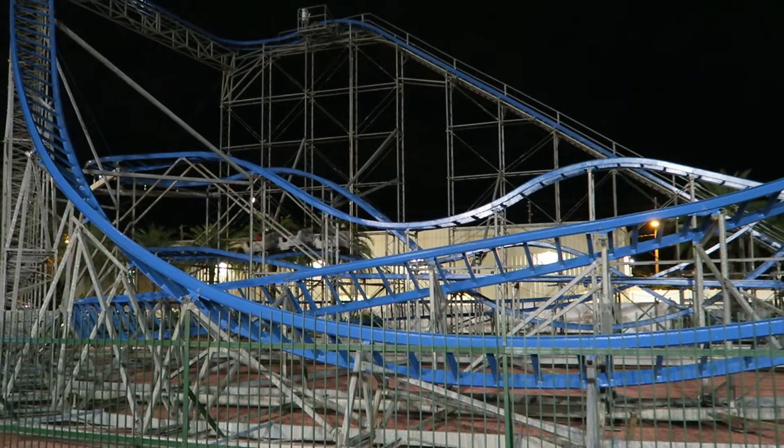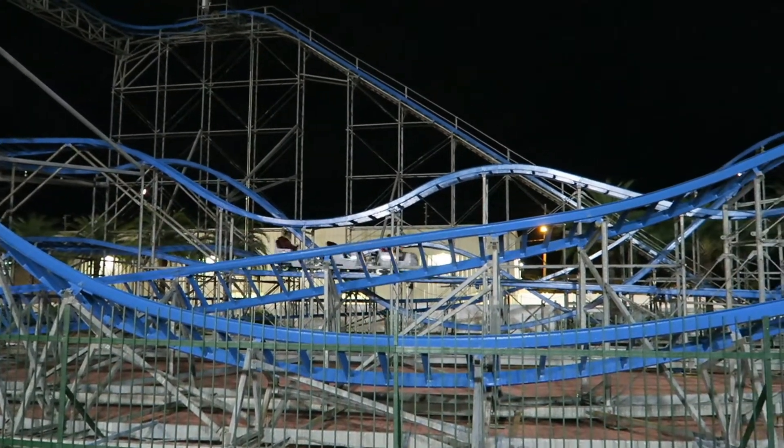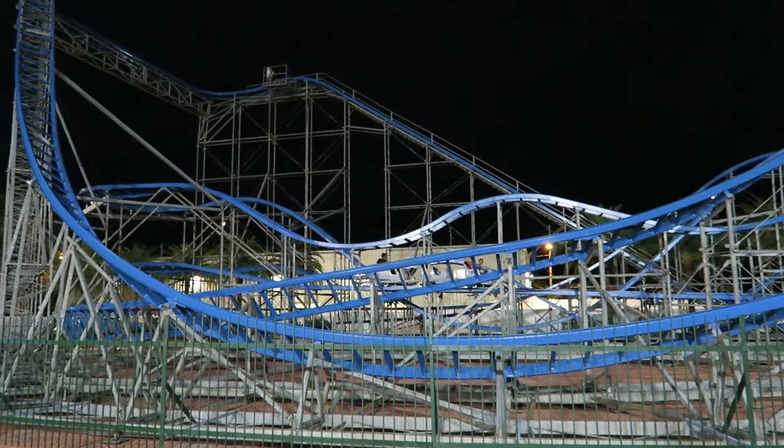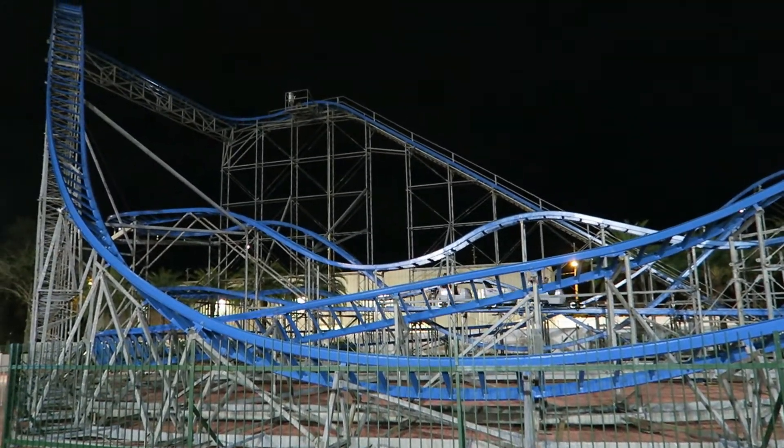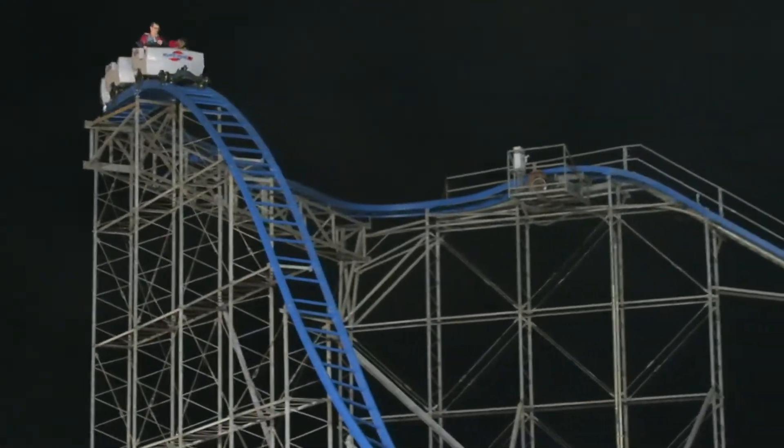Hurricane looks like a family coaster, but don't be fooled — this is an aggressive ride. This ride has incredibly abrupt transitions ranging from hairpin turns, janky low-to-the-ground turns, and sharp drops. But before I talk about the ride experience, I want to talk about the ride's location.